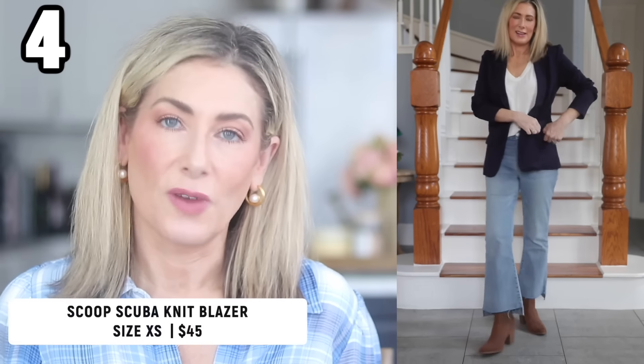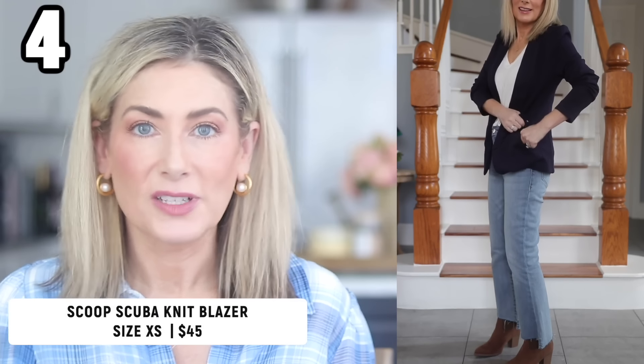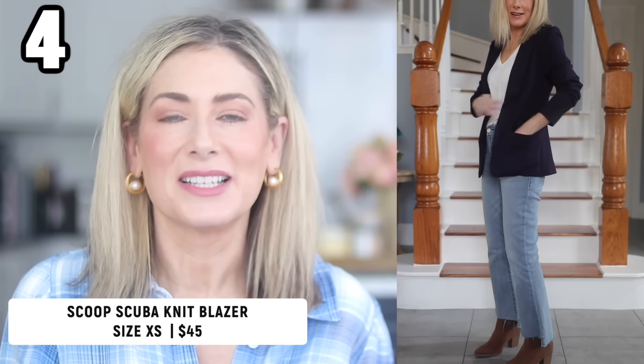The first jacket is Walmart's scrunch sleeve blazer in navy — I've been waiting for them to release this color. It's a great throw-on-and-go blazer, won't wrinkle, works casually or for work, and has functional front pockets. I also ordered it in hunter green and burgundy. The second jacket is a single-breasted denim blazer — real denim, not chambray, so it has structure. The pockets are functional and it looks like something from the Nordstrom Anniversary Sale.